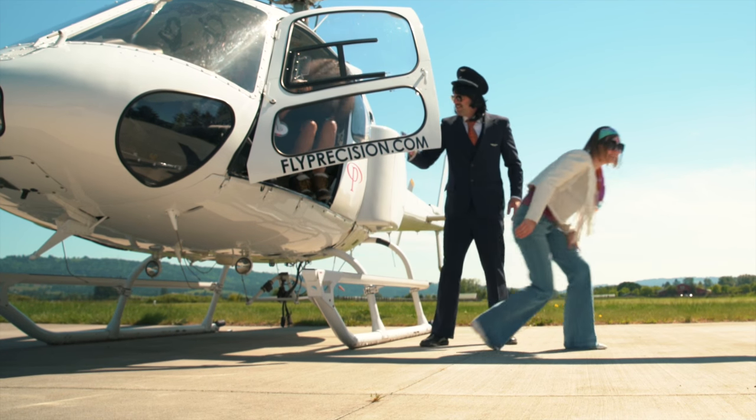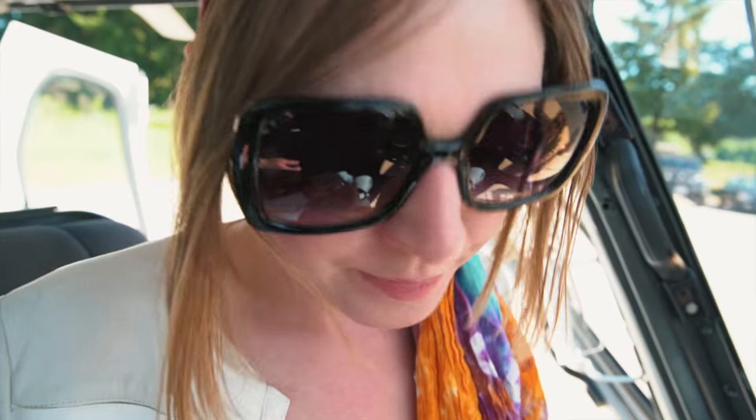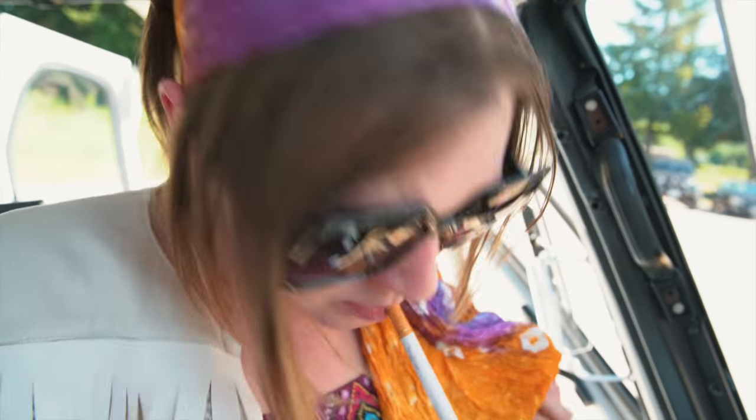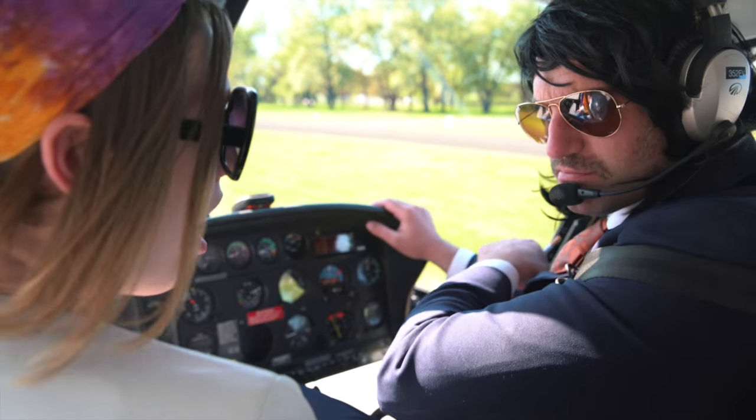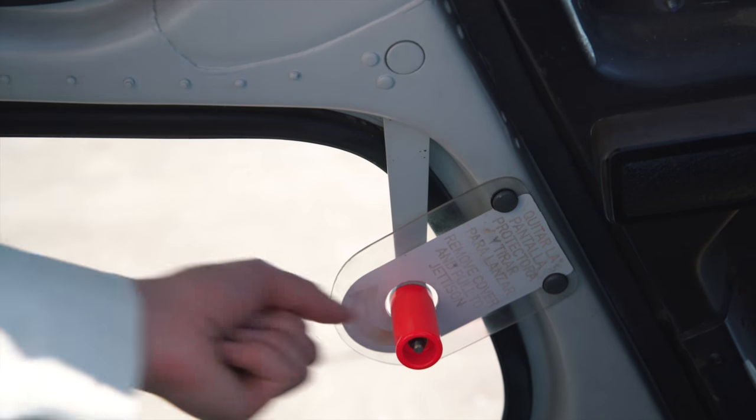Exit to the front or to the side. Do not approach the rear of any helicopter. In the event of an emergency landing, it is important to remain calm. The pilot will brief you on any necessary actions required. If the doors do not open with a handle, they can be jettisoned as demonstrated.